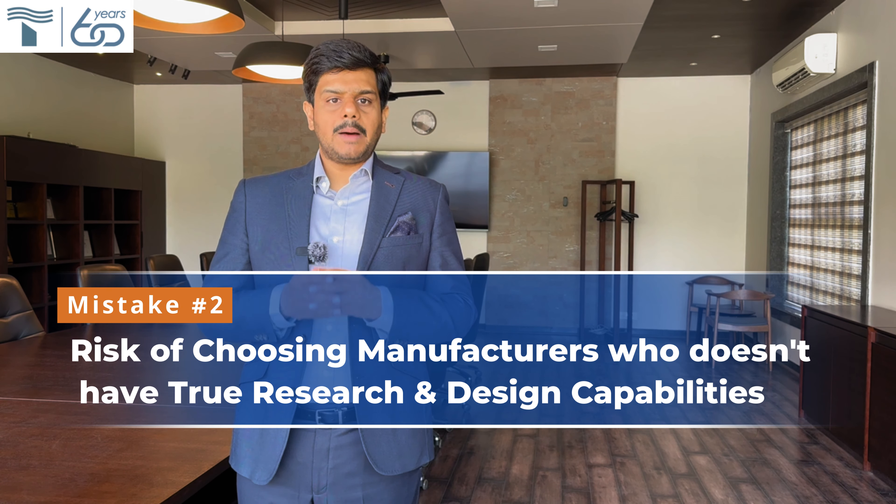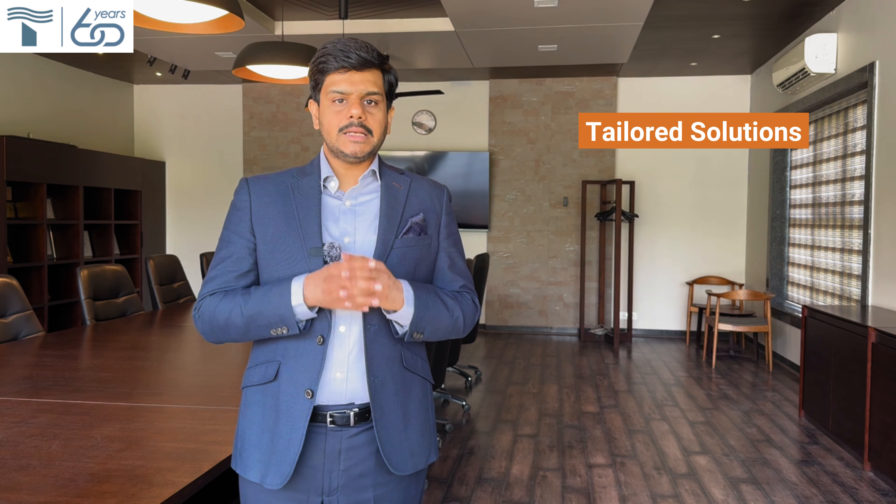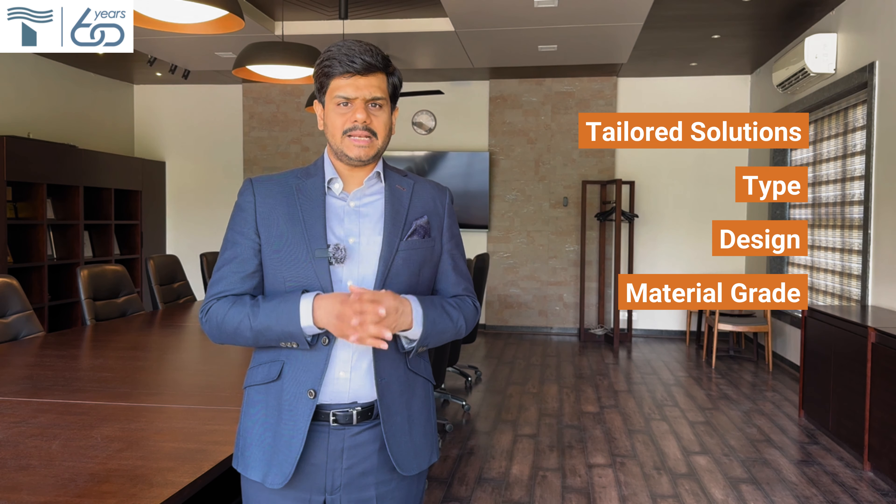Second: the risk of choosing a manufacturer who does not have true research and design capabilities. Choosing a manufacturer without design capabilities is a critical mistake. Hundreds of manufacturers are in the market, but only a few have true research and development expertise in thermocouples. Your manufacturer should provide tailored solutions, which include selecting the correct type, the correct design, and the correct material grade after a detailed analysis of your process and application. He should not just blindly meet existing specifications. A wrong choice will not only reduce the lifespan of your thermocouple but also result in inaccurate measurements, creating a domino effect. Push your suppliers to work with you to help you save more money.